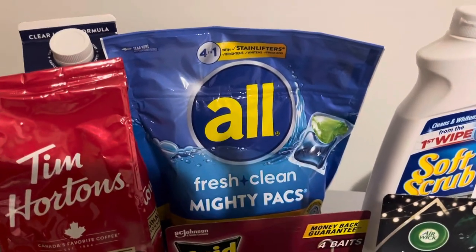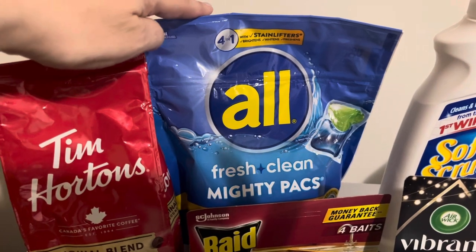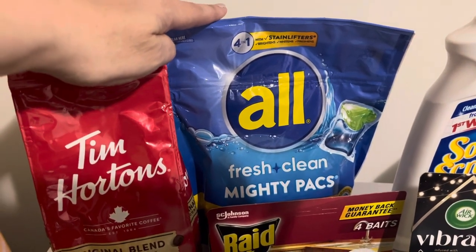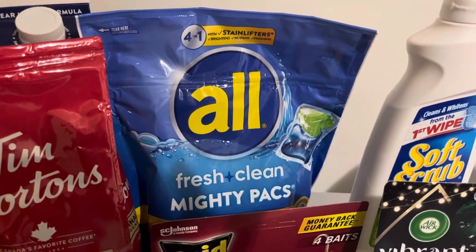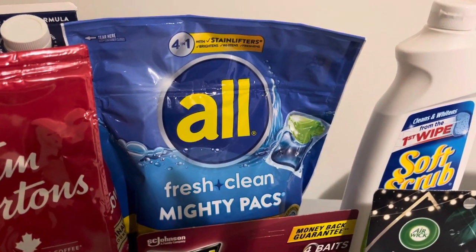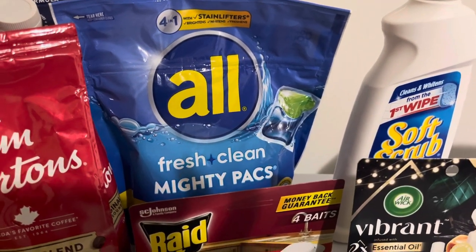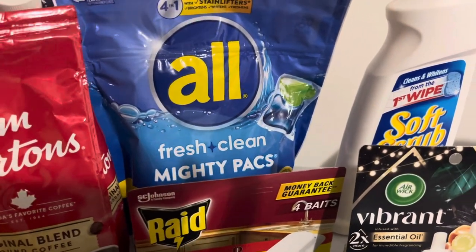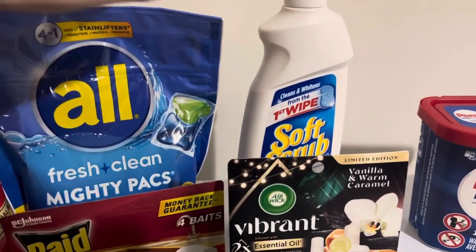The All detergent — I love this because we're still getting $2 back a pack. It was only about $3.98 and we're getting $2 back. If y'all have been watching, you know I've got a detergent tab project going on with my cousin Heather.